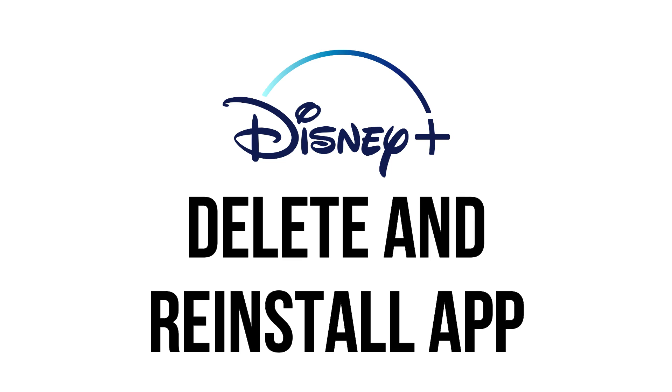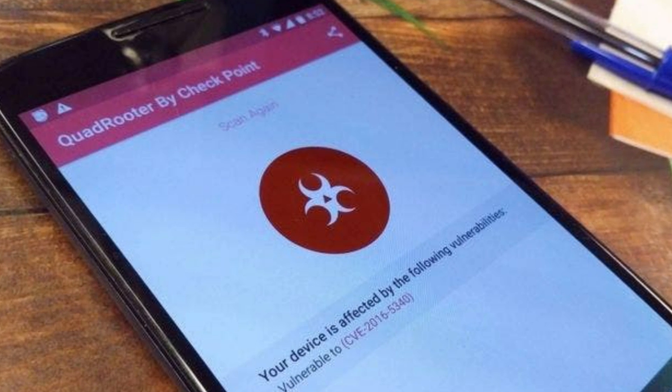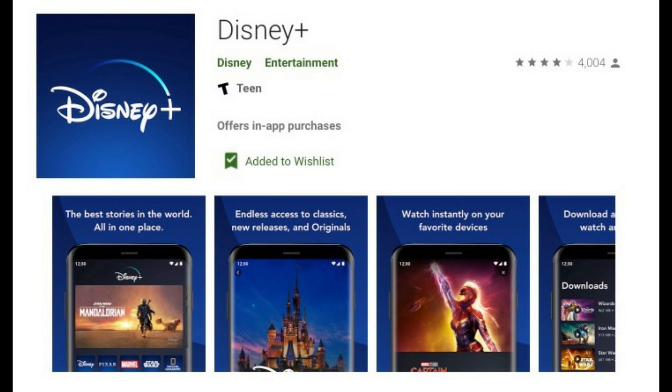Delete and reinstall the Disney Plus app. If there's some kind of bug or data corruption in your app, it could cause Error Code 83. Completely delete the app and reinstall it to see if that fixes the problem.